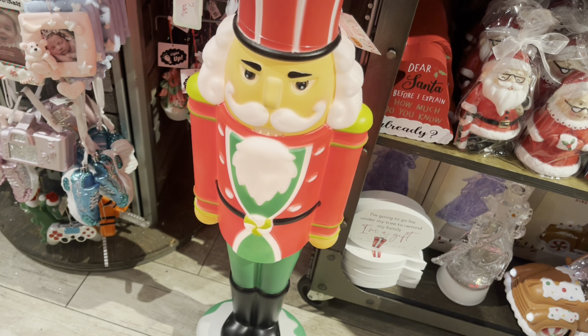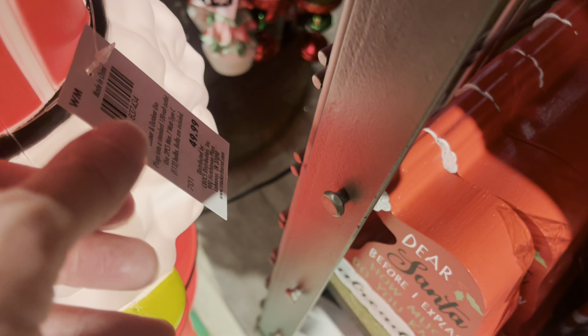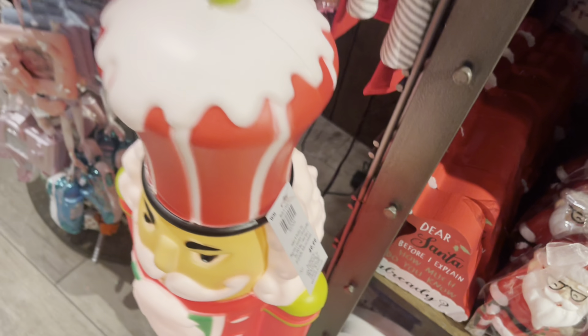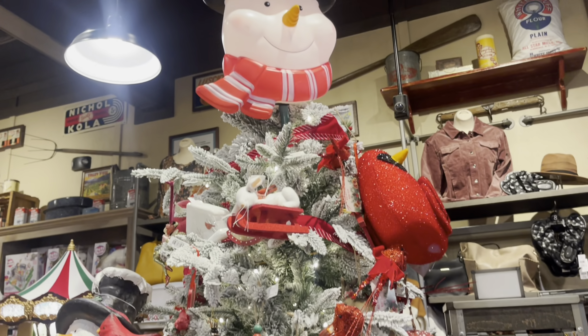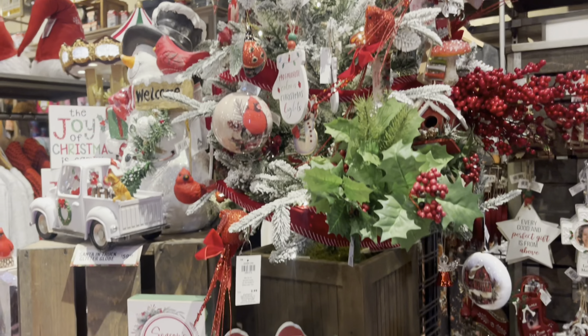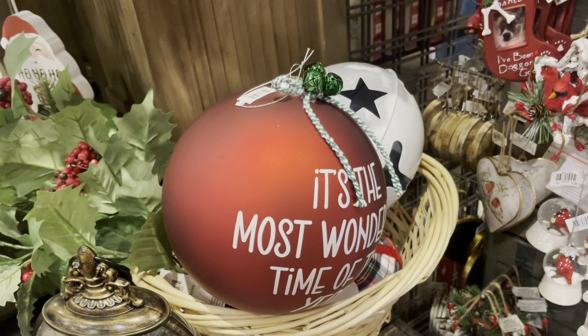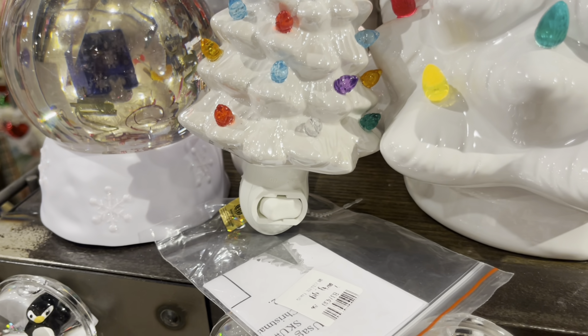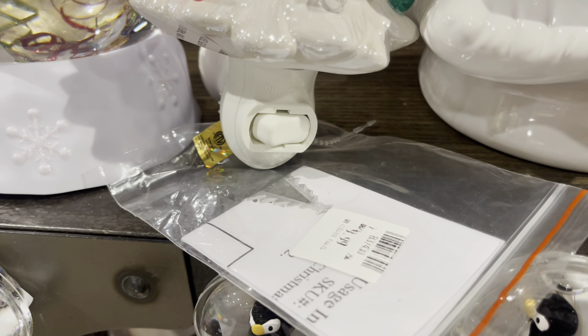Taking a look at this blow mold nutcracker — looks like this one is $50. And we're walking over here to the Christmas tree. I just can't believe how much Christmas Cracker Barrel has. But look at that snowman — instead of an angel or a star, you could put a gigantic snowman head on top of your Christmas tree. And all these ornaments — everything is so, so very festive. And I really like this ceramic Christmas tree nightlight.